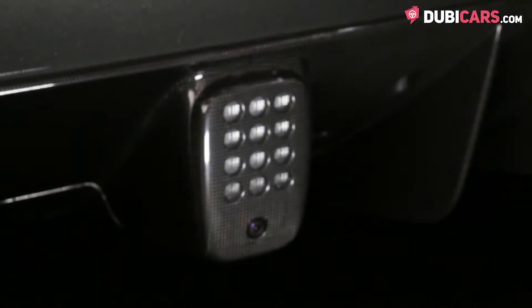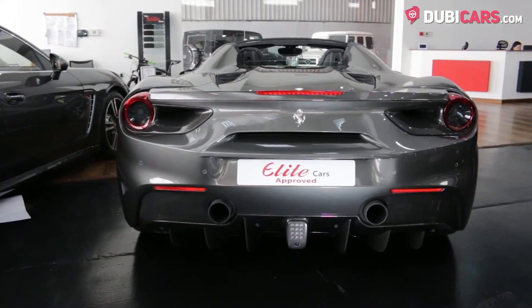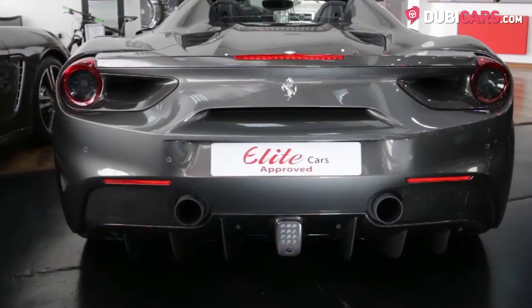Painted grey, there's a front camera, reverse camera, parking sensors at the front and back, 20-inch rims on each corner, and a sports exhaust system.